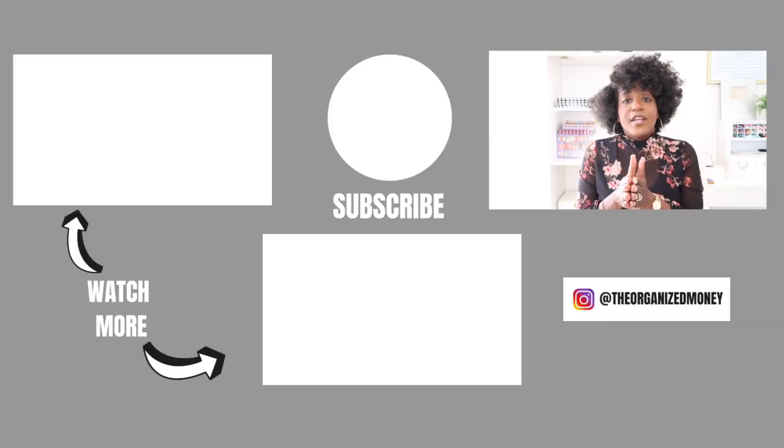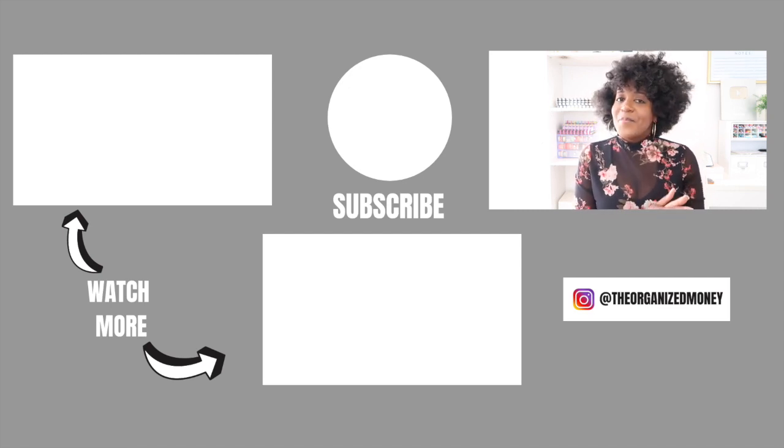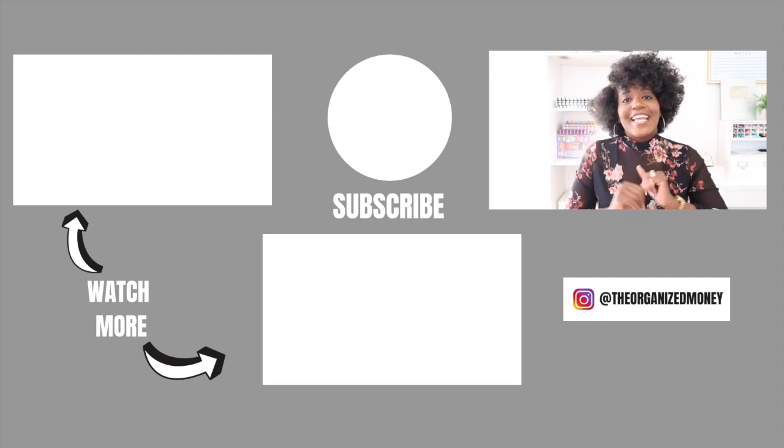Along with the weekly classes, we also have a private podcast, a book club, and you get access to all of my planner downloads. If you want more information, check out the description box below. Until then, keep organizing your life so that you can achieve your dreams. Bye!